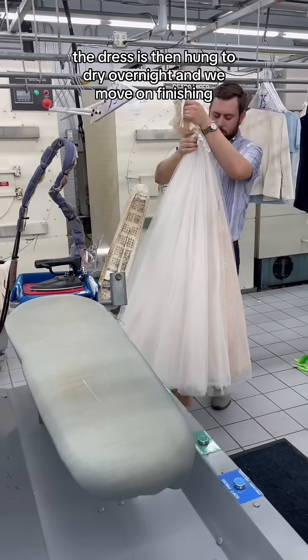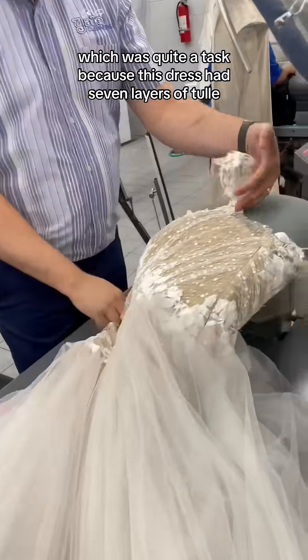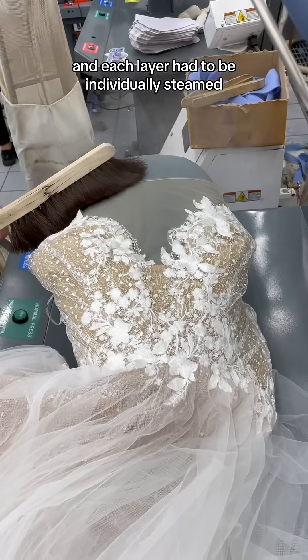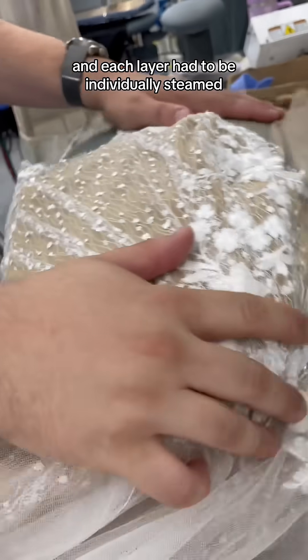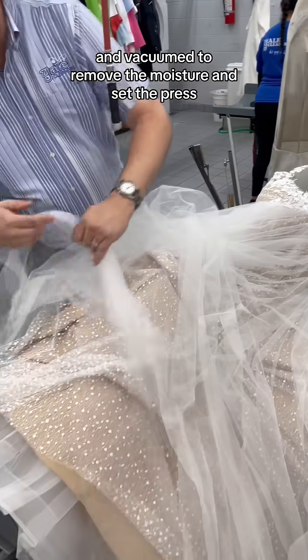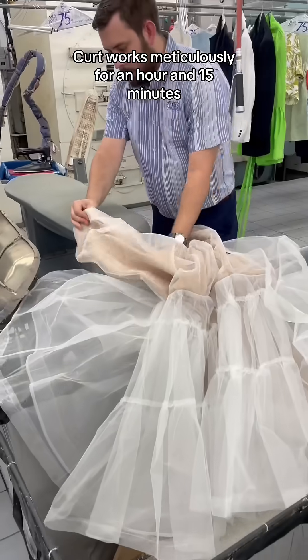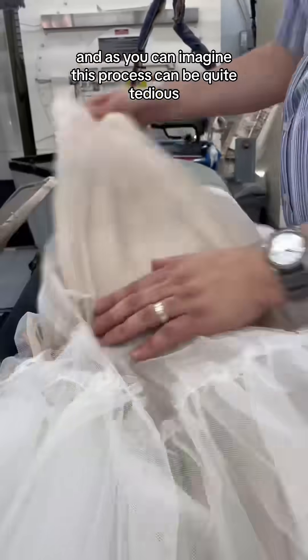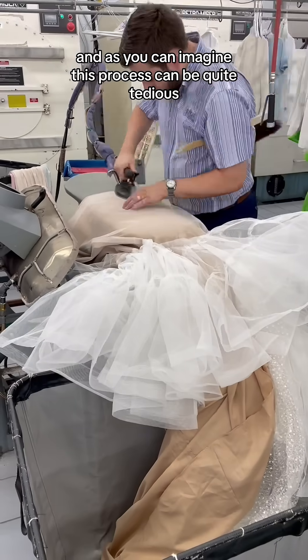The dress is then hung to dry overnight, and we move on to finishing, which was quite a task because this dress had seven layers of tulle, and each layer had to be individually steamed and brushed to remove the wrinkles and vacuumed to remove the moisture and set the press. Kurt works meticulously for an hour and 15 minutes, ensuring that every layer is perfect, and as you can imagine, this process can be quite tedious.